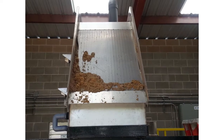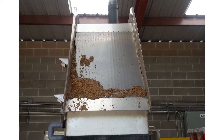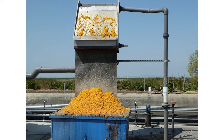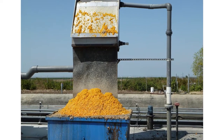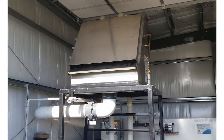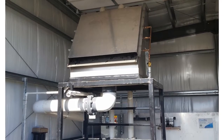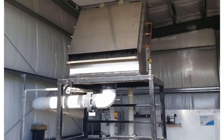Automatic spray bars prevent clogs and use 90% less fresh water than rotary drum screens. We remove as much fibrous floating material as possible to ease the load when discharging to a municipality or your own treatment system. Depending on your needs and application, we can screen up to 400 gallons per minute.